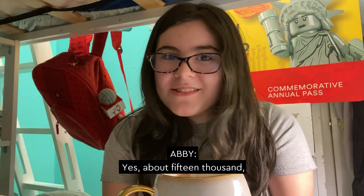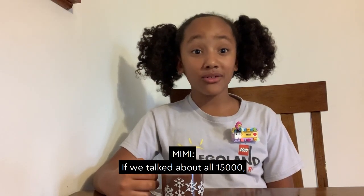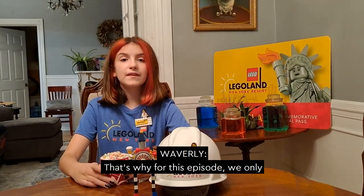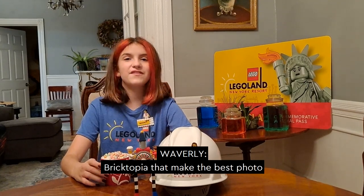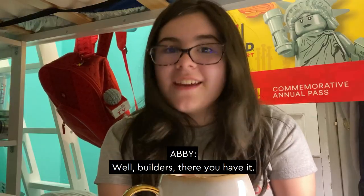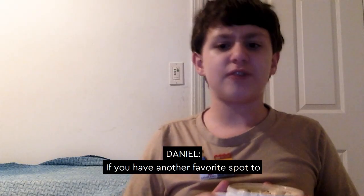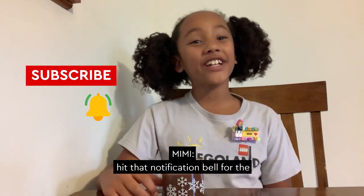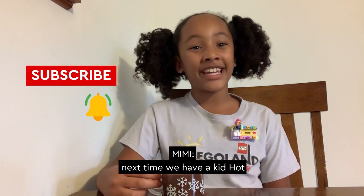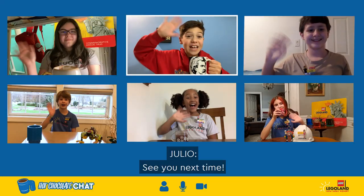Yes, about 15,000 actually. If we talked about all 15,000, we'd be here forever. That's why for this episode we only picked a few across Brick Street and Bricktopia that make the best photo spots. Well, Builders, there you have it — those are our top six photo spots across Brick Street and Bricktopia. If you have another favorite spot to take pictures, let us know in the comment section below. Don't forget to subscribe and hit that notification bell for the next time we have a kid Hot Chocolate Chat, and give our video a like. Thanks again for watching — see you next time!